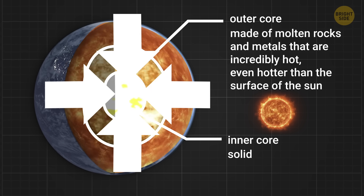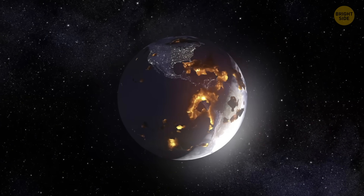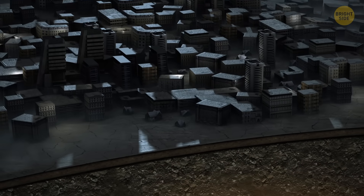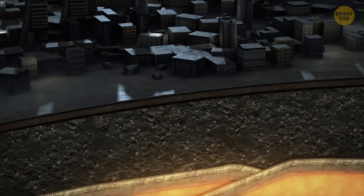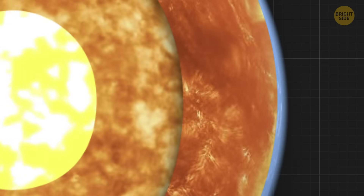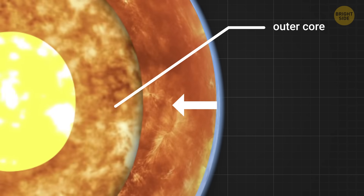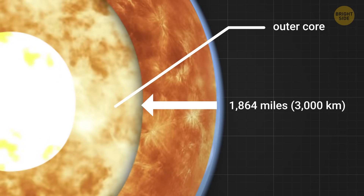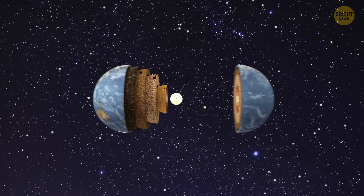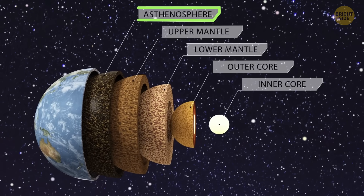The inner core doesn't turn into liquid because the pressure down there is amazingly strong. When you see all this, you can easily think that below us there are endless miles of lava and hot rocks. So, how come tectonic plates move at all? The continents don't float on a sea of molten rock. The oceanic and continental crusts really sit on a mantle. Sure, there's a layer of liquid rock in our planet, the outer core, around 1,800 miles below the surface. But it's separated from the surface by the mantle that's thick and solid.